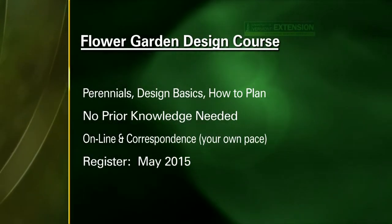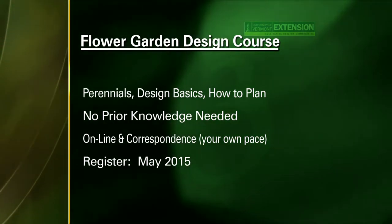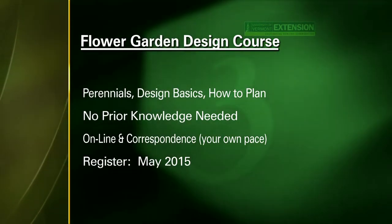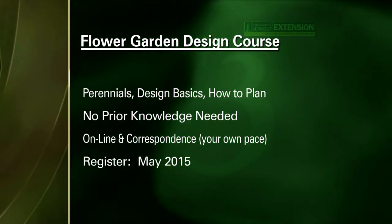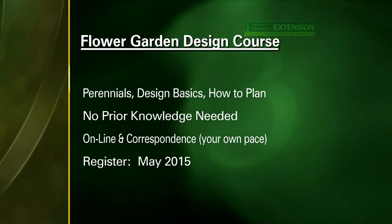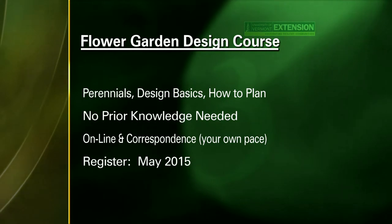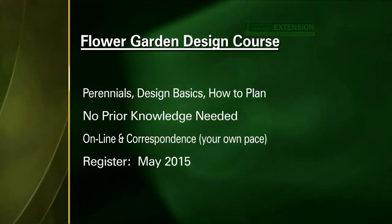You're offering a summer course actually on flower garden design, and anyone can learn more about this? Exactly — through Continuing Ed at UVM. There's a lot people can learn about how to design all these flowers, learn about perennials, design basics, and how to plan — you actually end up with a plan at the end. You don't need any prior knowledge. We have a great reference book, it's online at your own pace through correspondence, emails, and meetings with me as needed. Now is the month to register for that, and you can have all summer to do it and really learn a lot about design.